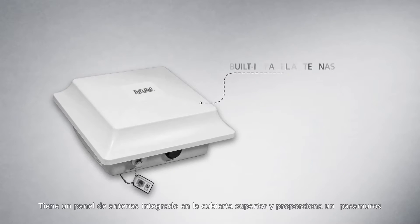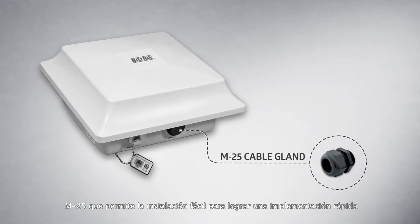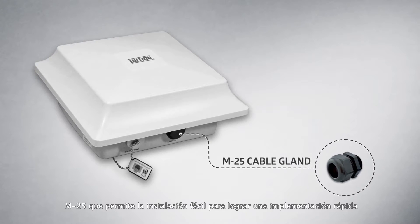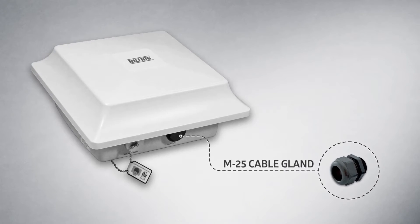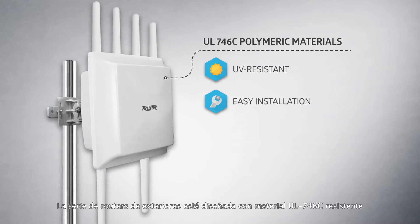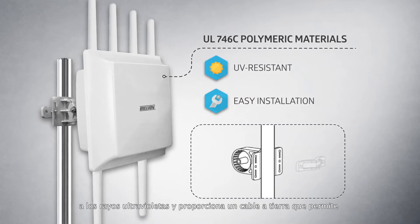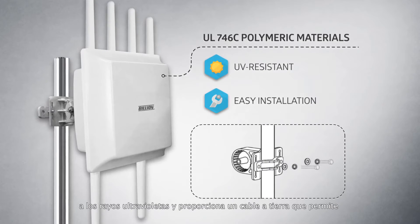It has a panel of antennas built in its upper cover, providing M25 CBL gland that enables easy installation for faster deployment. The outdoor router series is designed with UL 746C UV resistant compliant material, and provides a ground wire for easy installation on any size of pole.